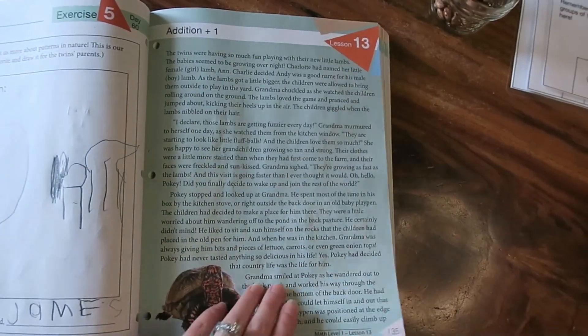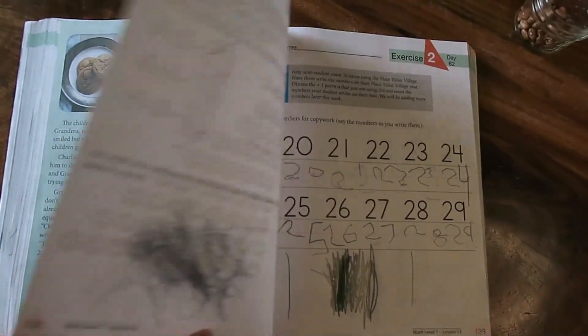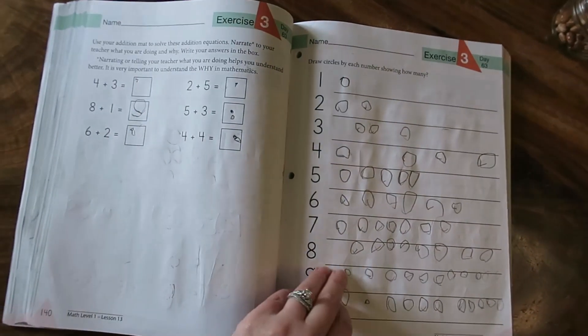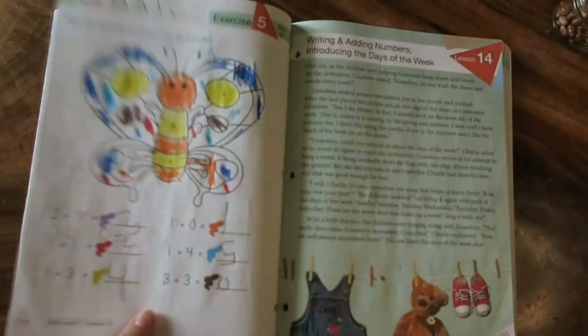short — I'm talking like five to ten minutes each. They're very short, so if that is something you are looking for, that's a pro. Another positive for this curriculum is that it does teach those